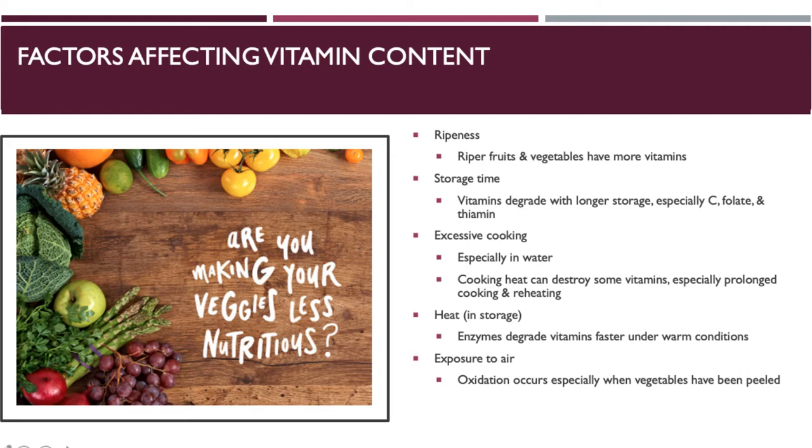Oxidation due to air exposure, especially when vegetables have already been peeled, can also destroy your vitamins.